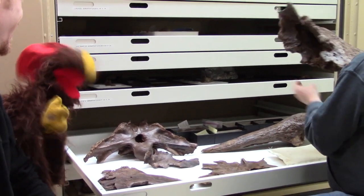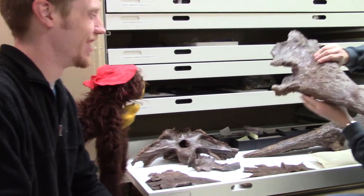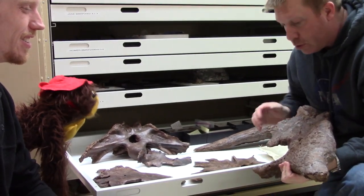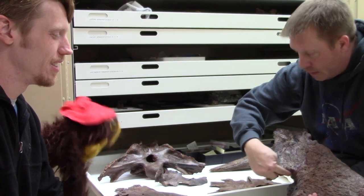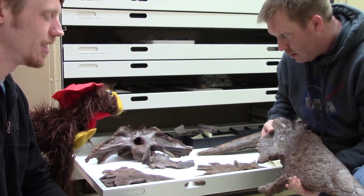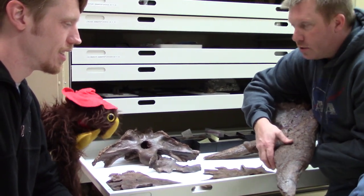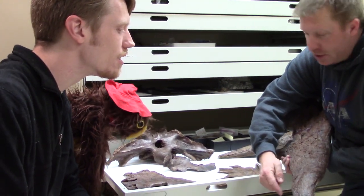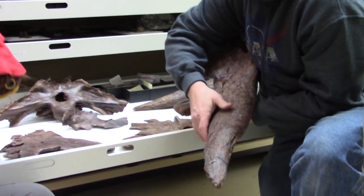My favorite part — the stabby part! This is the horn. This is Garney's right orbital horn. Orbital means above the eye, and in fact this guy right here — that's the eyeball socket. That's the upper part of the eyeball. What's interesting is just like the frill, it's got pathologies. You see these really weird bumps here — those shouldn't be here.